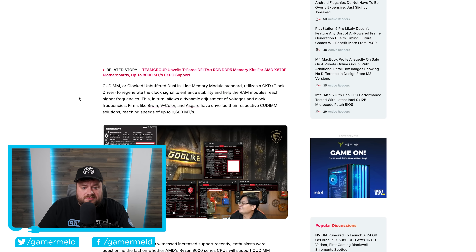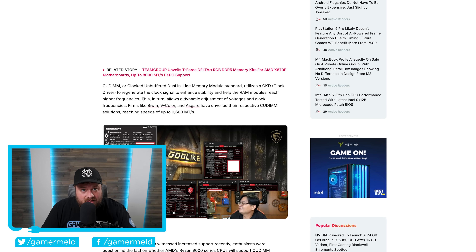For those who may not know, WCCF Tech goes over it fairly well. Basically QDIMM, or Clocked Unbuffered Dual Inline Memory Module, utilizes a clock driver to regenerate the clock signal to enhance stability and help the RAM modules reach higher frequencies. Basically, as we get higher and higher frequencies with these new DDR5 chips, they're starting to run into signal issues that this will apparently help.